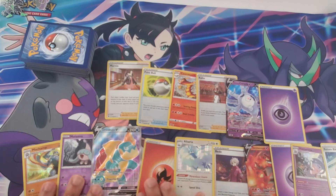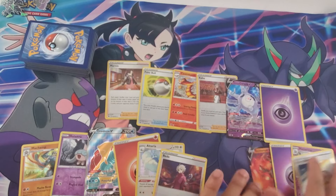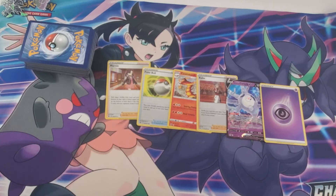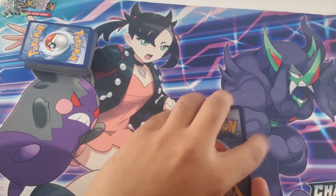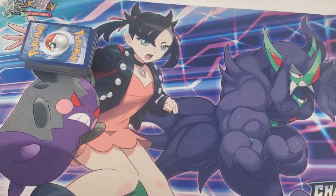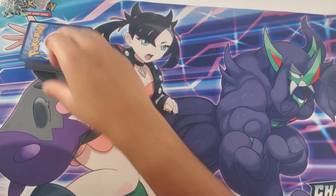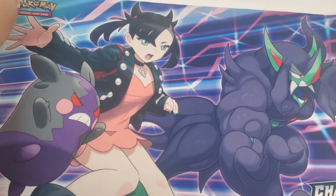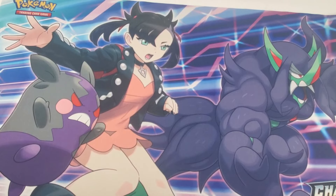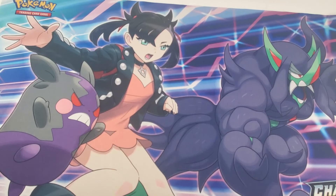All right guys, that's the end of our Pokemon opening — hope you enjoyed. It was fun; it's different than opening Yu-Gi-Oh cards, they're definitely a lot bigger. I think I'm more of a Yu-Gi-Oh collector, but anyway, hope you had a good time. If you liked the video, give it a like, feel free to comment below what you liked or didn't like, and if you want to see more of my content, subscribe and hit that notification bell.